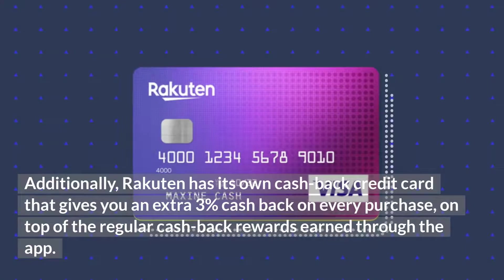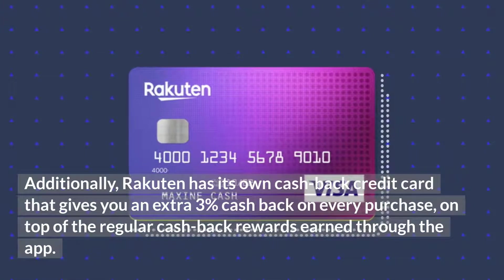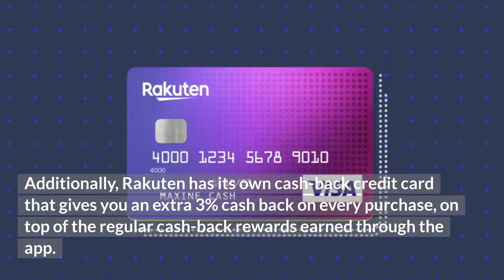Additionally, Rakuten has its own cashback credit card that gives you an extra 3% cashback on every purchase, on top of the regular cashback rewards earned through the app.